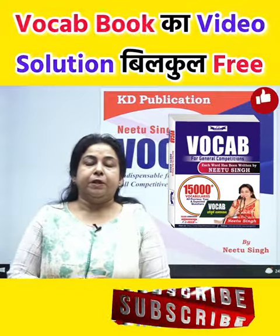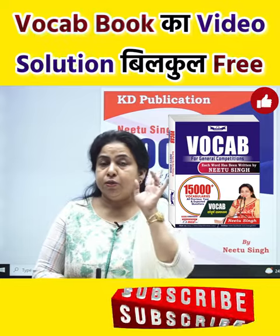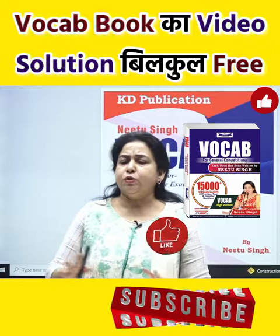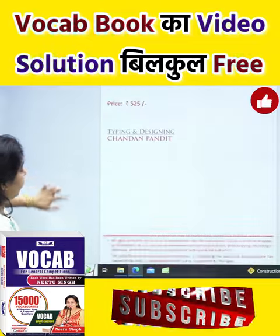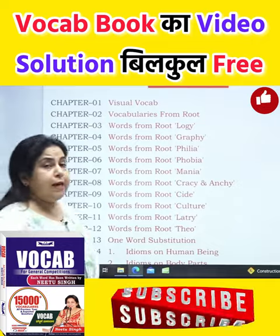My special batch — I use 20 vocabulary sheets, and about 3000 vocabulary sheets. But this book, which is the first chapter, is a visual vocabulary.